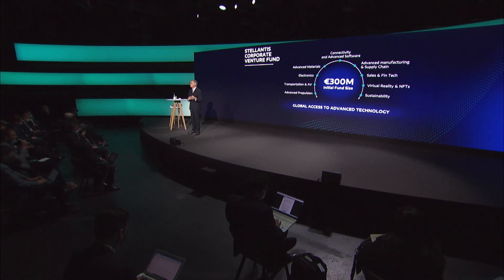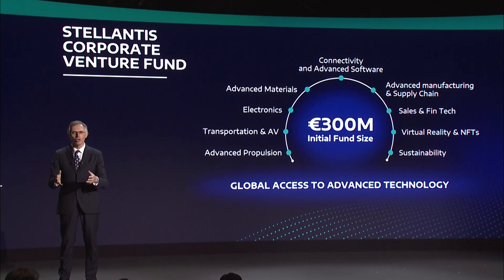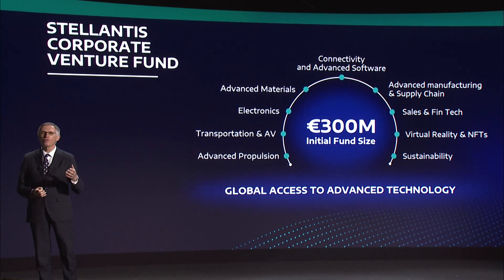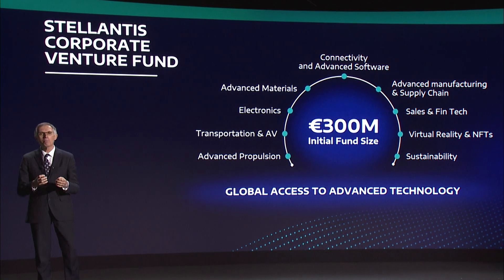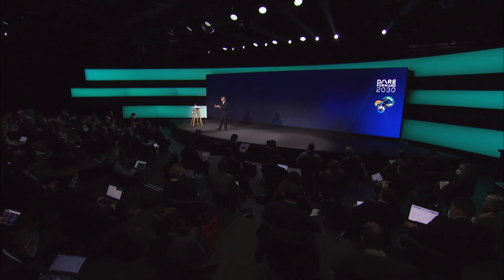Finally, to further chase breakthrough technologies from outside our traditional network, we will set up the Stellantis corporate venture fund. With an initial fund of 300 million euros, we will identify the best startup potentials to accelerate the innovation potential in our company. We intend to be a strategic investor aiming to adopt their advanced technologies. We are moving fast to become a mobility tech company. Now onto our last focus area, our value pillar.